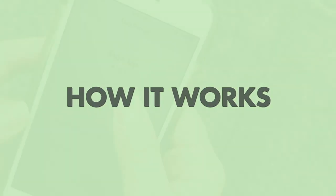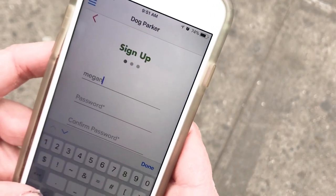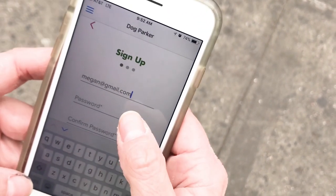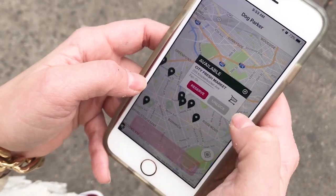Dogspot is an app-based service similar to bike shares or car to go. To get started, simply download the app and create an account, a process that takes less than a minute. Once you have an account, you can start a session immediately.